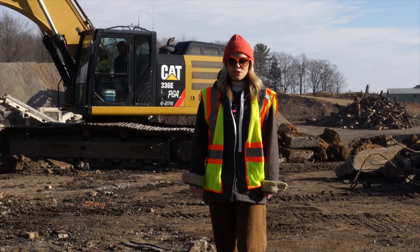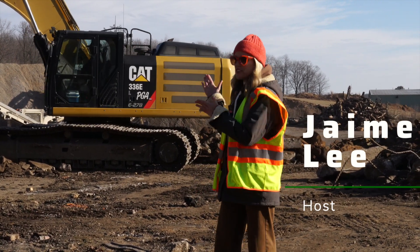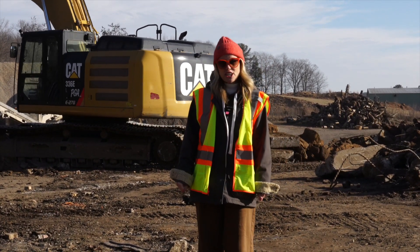Good afternoon and welcome to Shawano News, your positive source in a crazy world. I'm your host, Jamie Lee. Today we visit the Shawano Landfill and learn about the concrete crushing and gravel recycling program here in Shawano.